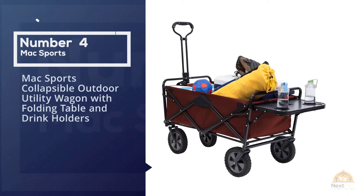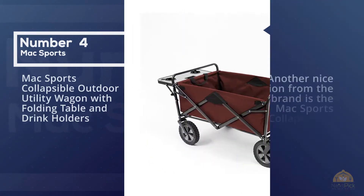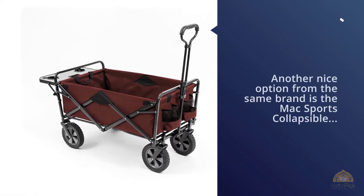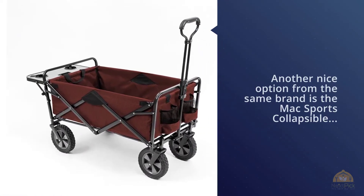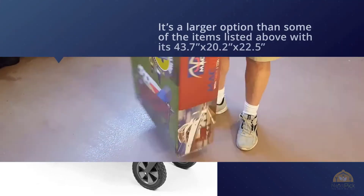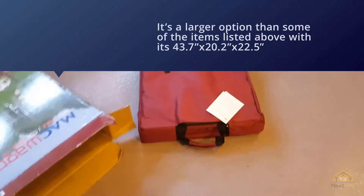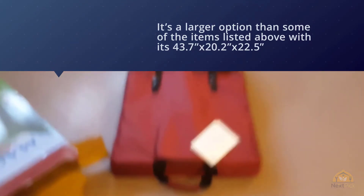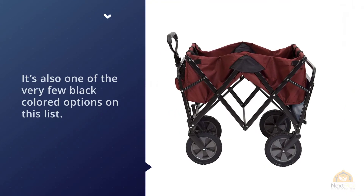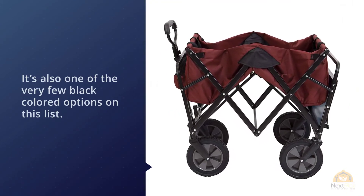Number four: Mac Sports heavy duty collapsible folding all-terrain utility beach wagon cart. This is the bigger, badder brother of the Mac Sports collapsible folding outdoor utility wagon. It offers a lot of space, folds up nicely and compactly, can carry 150 pounds of stuff, and has an adjustable handle for easy pulling. It also has two mesh cup holders for keeping your drink secure.